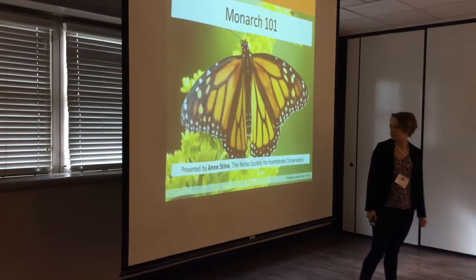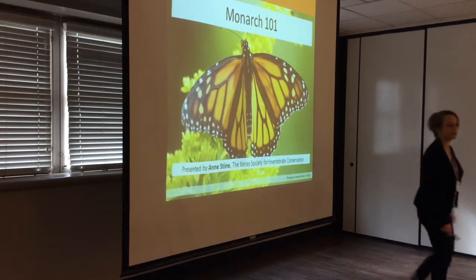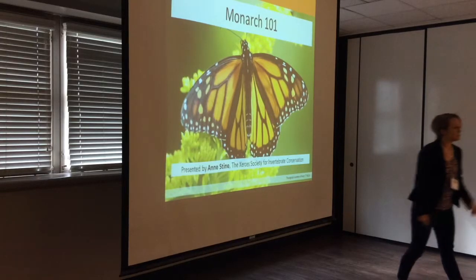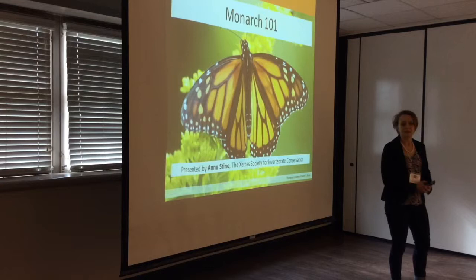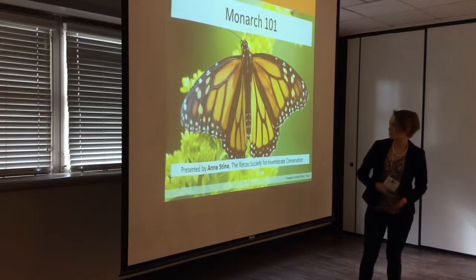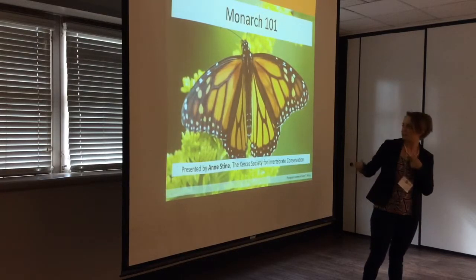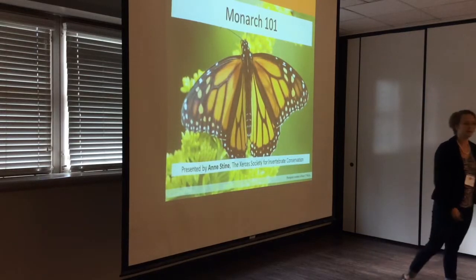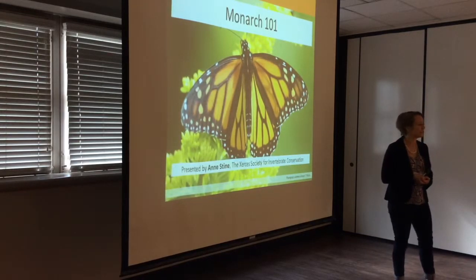I'm a Central Region Pollinator Conservation Specialist and NRCS Partner Biologist. I've been here in Texas for about two years, stationed in Fort Worth. My home range covers the North American part of the home range of the Monarch Butterfly, which is pretty fortuitous for me.